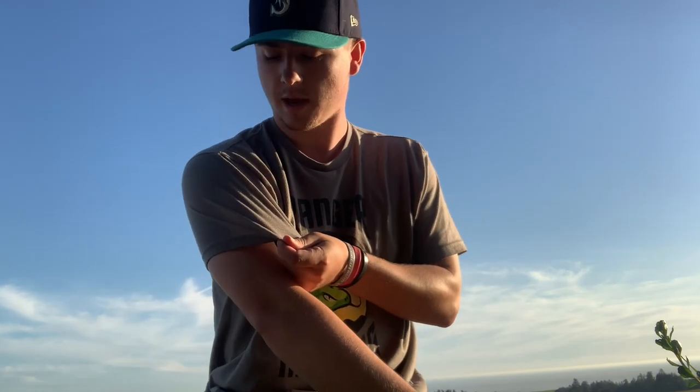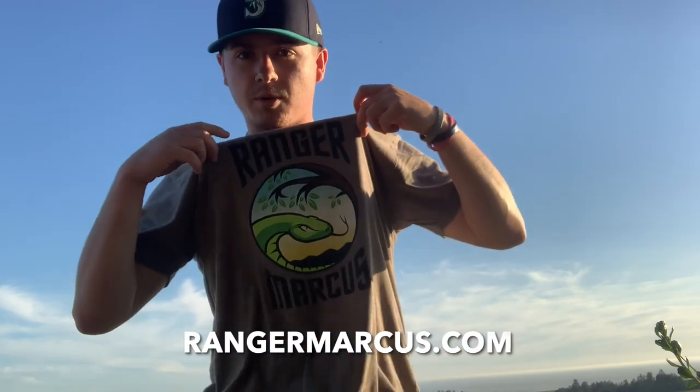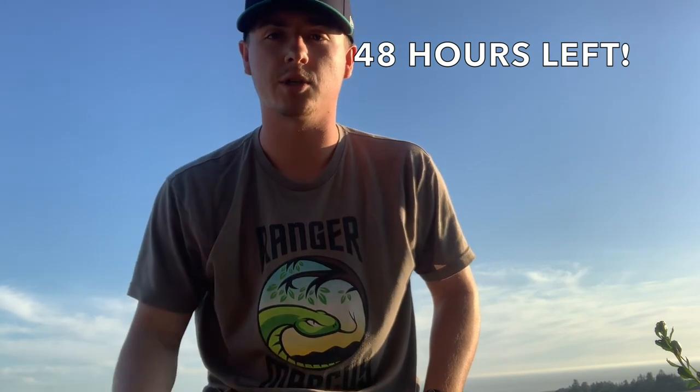This is the Ranger Marcus Premium t-shirt. If you haven't already checked it out, go to rangermarcus.com. It is a 60-40 — 60% cotton, 40% polyester. You should go check it out. It should only be live for about 48 more hours, so time is running out, go get your t-shirts.